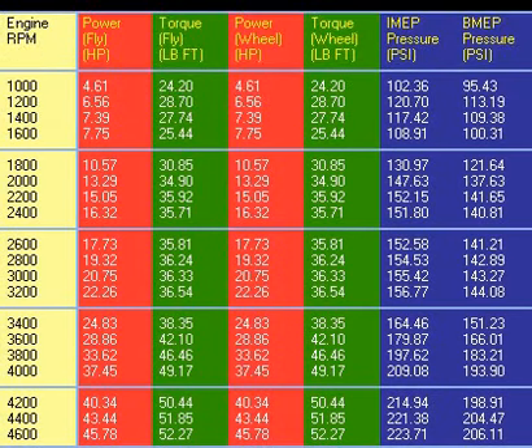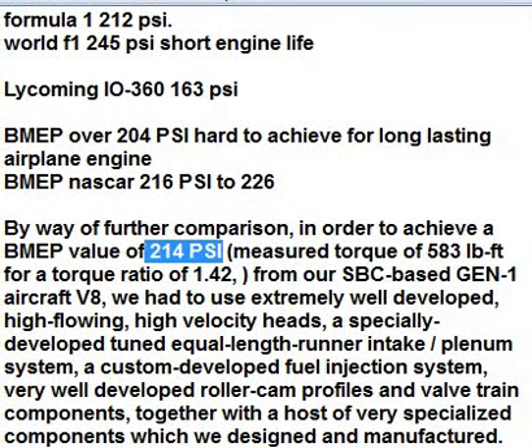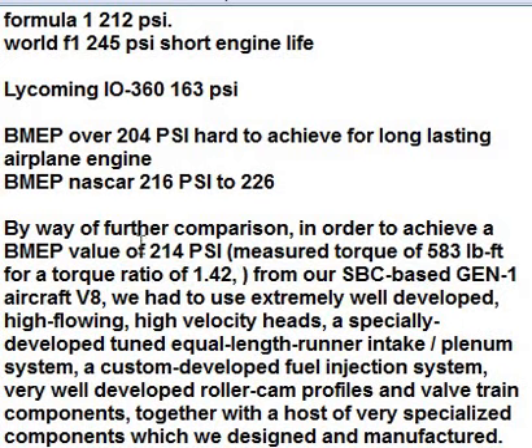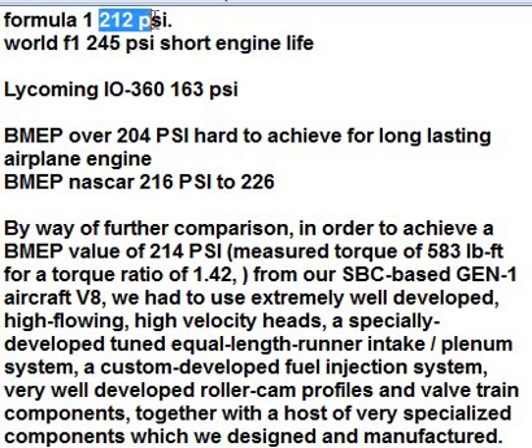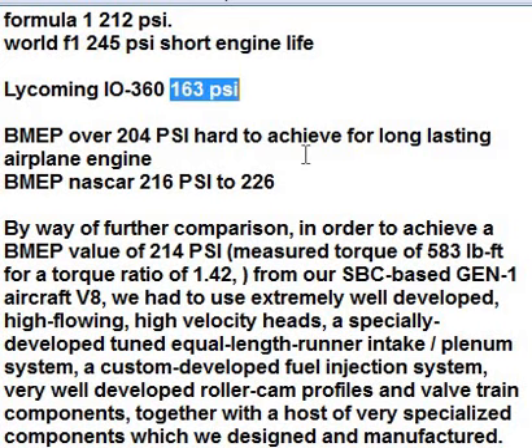I found this reference data. This is from someone who made the SBC-based Gen 1 aircraft V8, and they're at 214 PSI for BMEP. They give us comparison numbers: Formula 1 is 212, World Formula 1 — which has a really short engine life — is 245. They've just got the thing floored the whole time. The Lycoming aircraft engine is 163, so it's essentially a gold standard tractor engine.